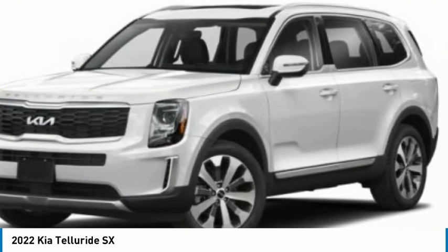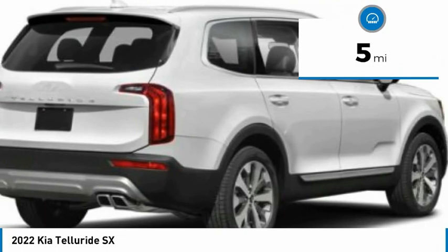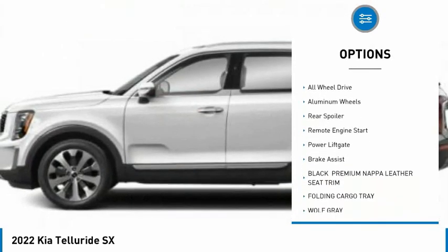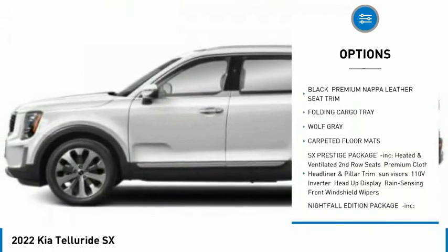This vehicle has less than 100 miles. Here are some of this vehicle's great options: tire pressure monitor, panoramic roof, blind spot monitor, heated mirrors, all-wheel drive, and aluminum wheels.